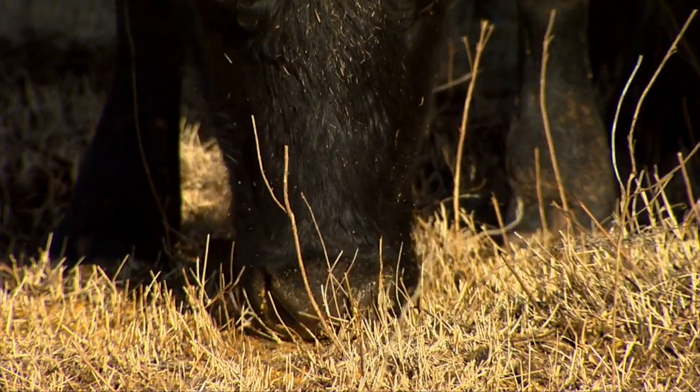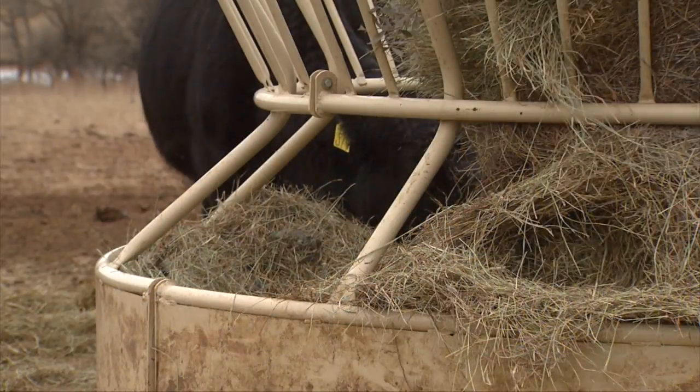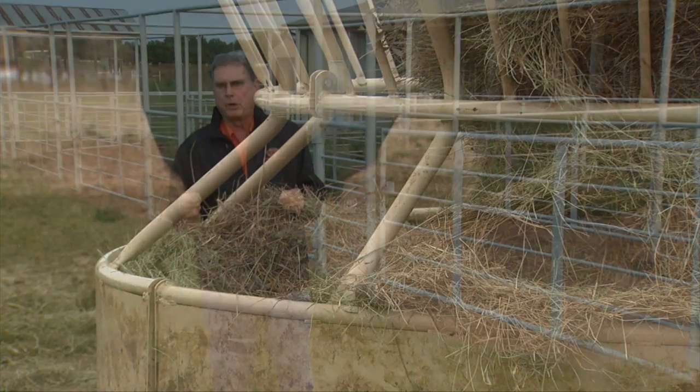That leaves the third group — those cows that are basically four years old to about nine years of age. They've already reached mature size. They're no longer growing, and they're the ones that should be able to maintain body condition with just our normal winter supplement program.